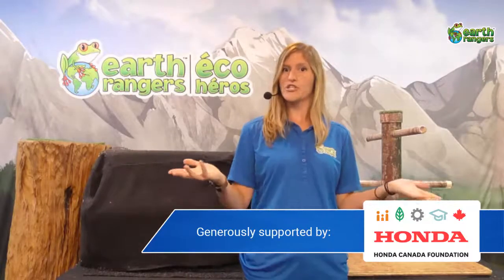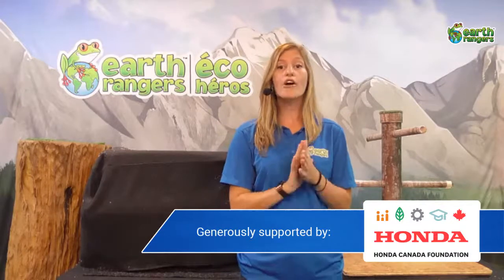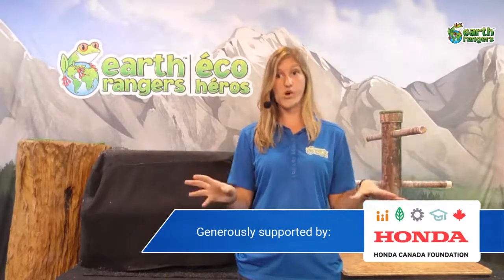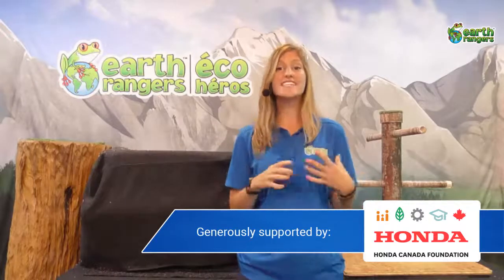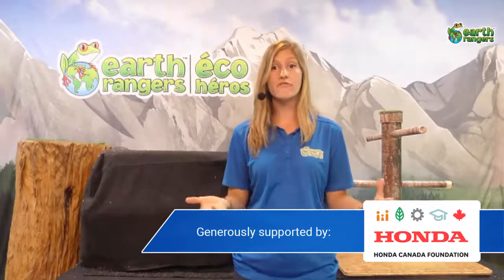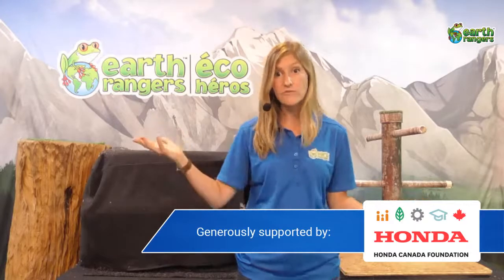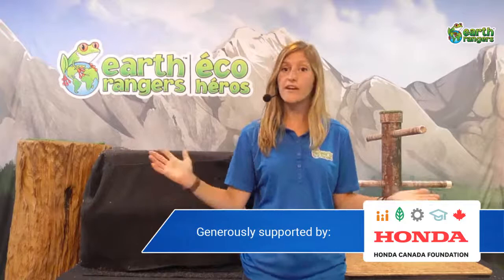We have three awesome animal ambassadors to show you today, all coming from South America. South America is the fourth largest continent in the world, and it has tons of diverse regions, habitats, and climates. They have mountain ranges like the Andes Mountains, and lots of tropical rainforests throughout the continent.